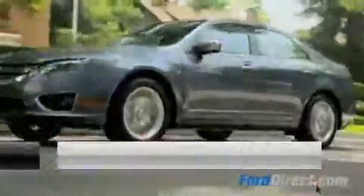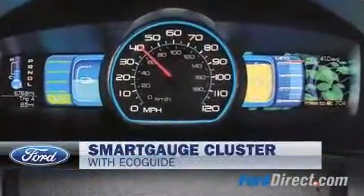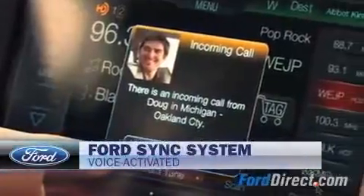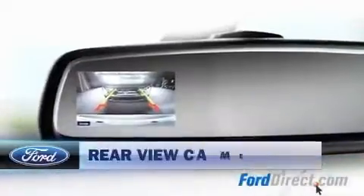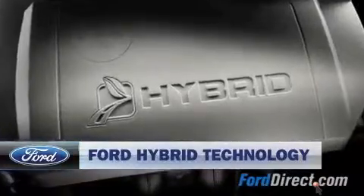With the latest Ford technology like Regenerative Braking System, Smart Gauge Cluster with EcoGuide, Cross-Traffic Alert, Voice-Activated Ford Sync System, Rear View Camera, Blind Spot Information System, and the latest Ford Hybrid Technology.